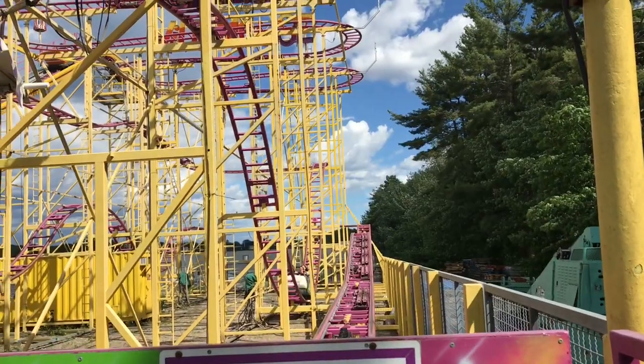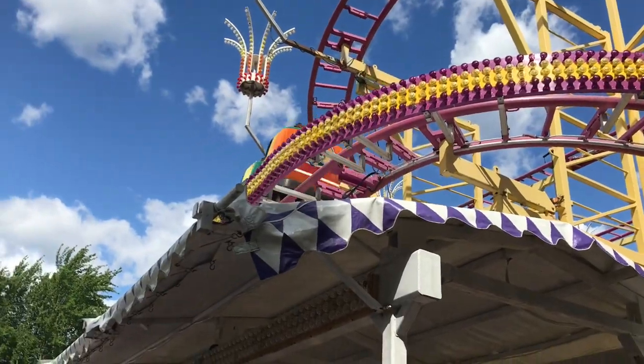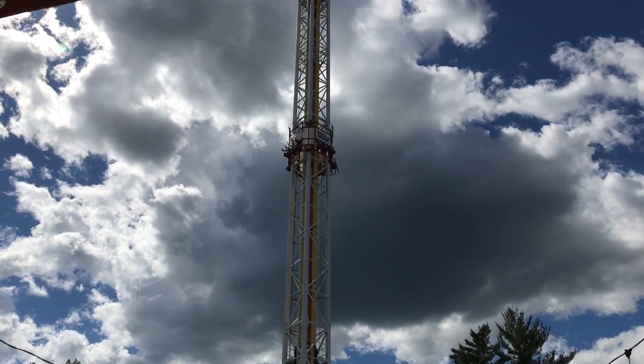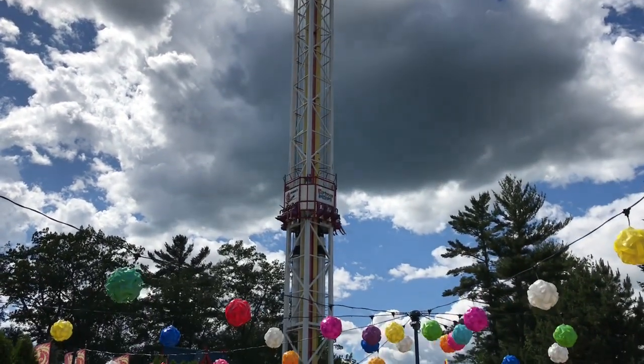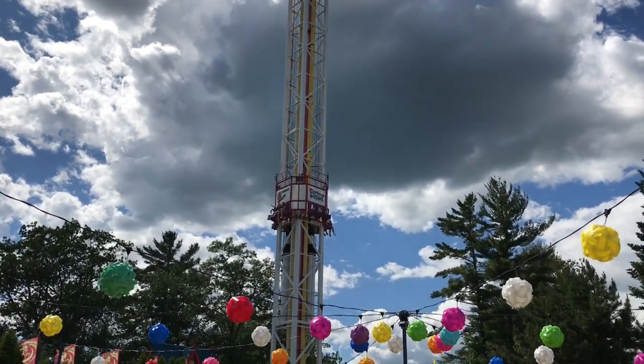This park has 26 non-coaster rides, which is definitely not a lot. They pretty much only have one or two thrilling flat rides. My favorite flat ride is their S&S drop tower called Dragon's Descent. It's also the tallest drop tower in New England, and I think this might be my favorite drop tower that I have ridden. It's a really fun drop tower.